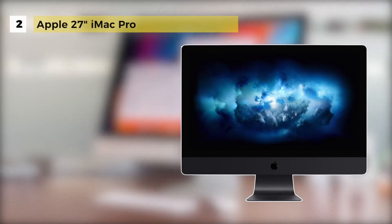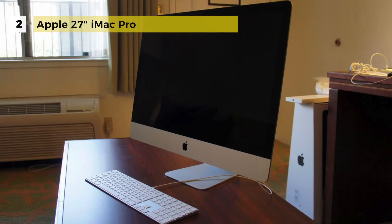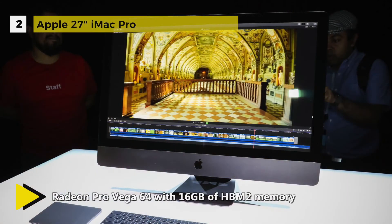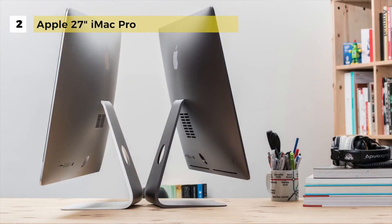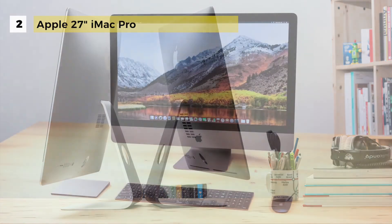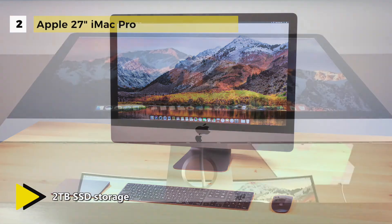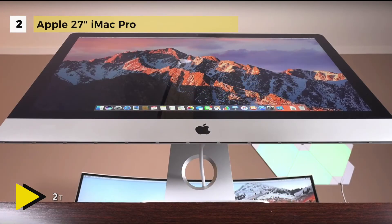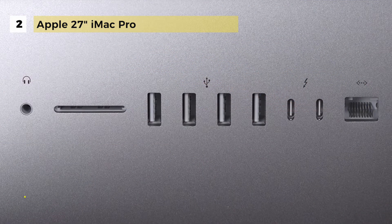Apple iMacs have become the standard against which other all-in-ones are measured. This second-placed version raises the bar even further when it comes to performance. The 5K display remains one of the best-looking ones out there and it is a joy to stare at while supporting P3 color gamut. The device can be configured with processors having 8 cores to an insane 18 cores. If that's not insane enough, you can bump the RAM up to a preposterous 128GB. iMac features powerful new AMD Radeon Pro Vega 64 graphics with up to 8GB of dedicated VRAM.